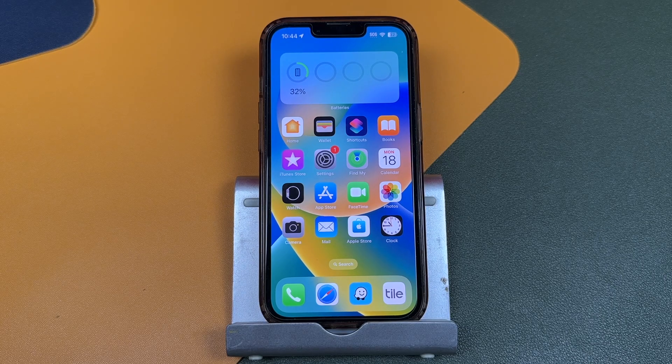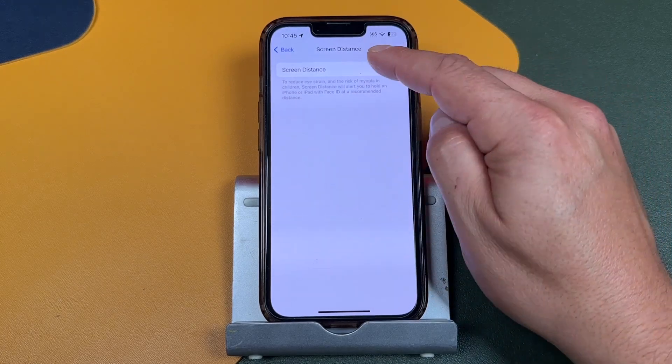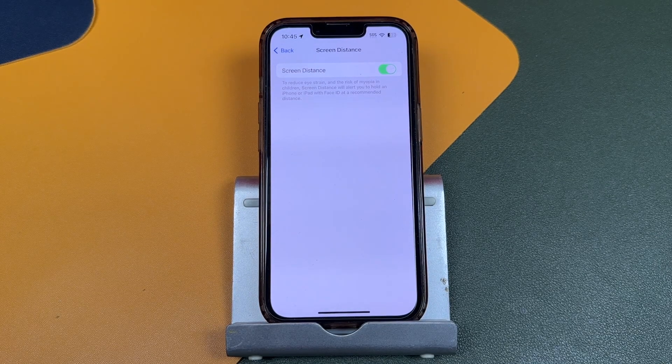In my opinion, Screen Distance on iOS 17 is a good feature to have on, but there are times — like when you're watching movies — where you just don't want it popping up every few minutes. So this is a quick way that you can turn it off permanently or just for a small period of time while you're doing something else.